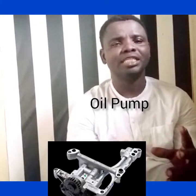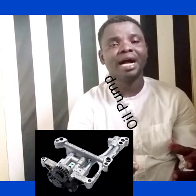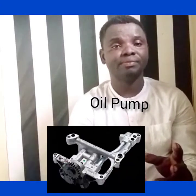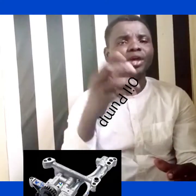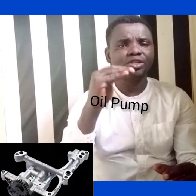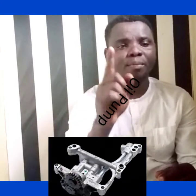The oil pressure depends on the specification or the engine design. Some engines might be at 8 bar, some at 4 bar. If you are still having 5 or 4 bar, it is okay with your manual gauge. But when it starts to drop below 3.5 or below 3, then there is a problem. When you notice that your oil pressure is suddenly coming down and decreasing gradually, one of the possible causes might be the oil pump.